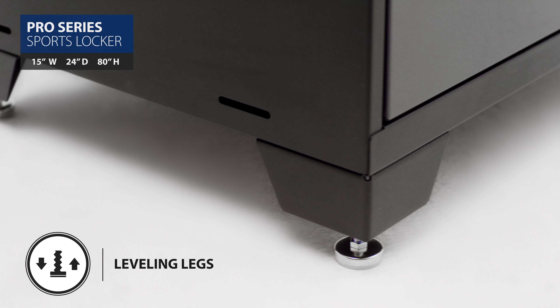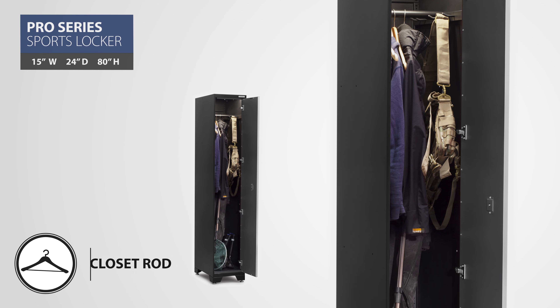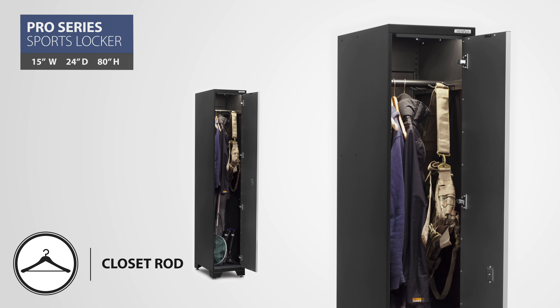The height-adjustable feet keep your cabinet level, and an included closet rod with multi-peg hooks provides a place to hang hunting and fishing equipment or seasonal clothing.